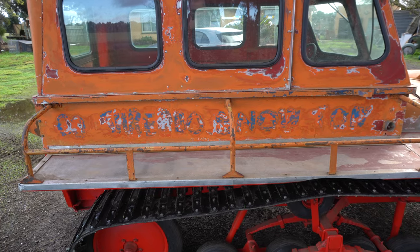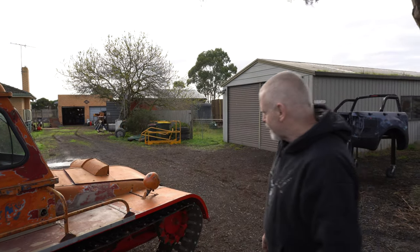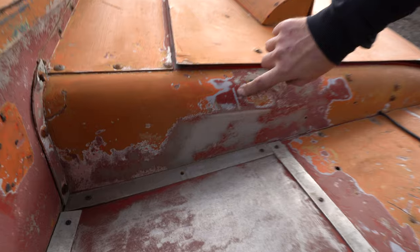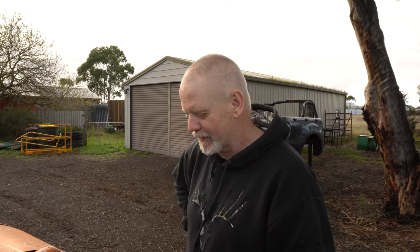In the original National Film and Sound Archive footage you can actually see all that writing on the back — that's what identifies the archive film as this machine. It's in great condition considering its life. This mark here is the evidence that first let me know this was one of those first two machines. From photos I've got from 1963-64 from Antarctica, there are exactly the same marks in exactly the same spots — that's what first told me this was one of those original two.